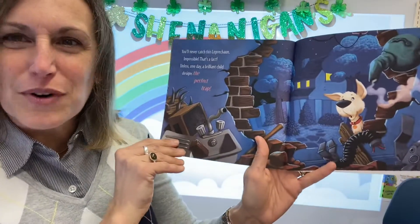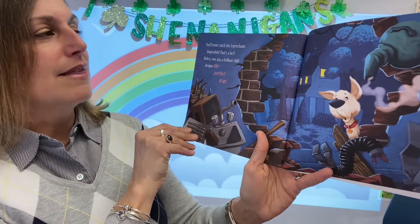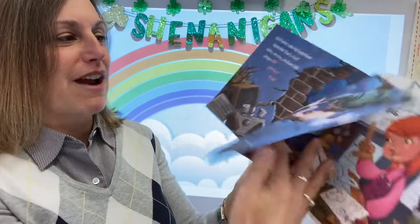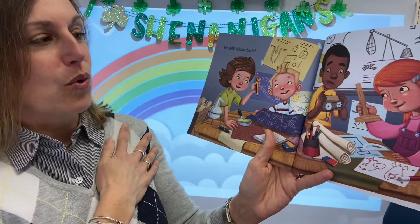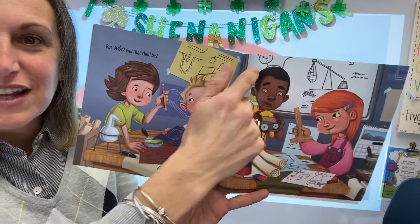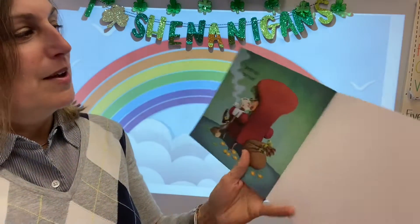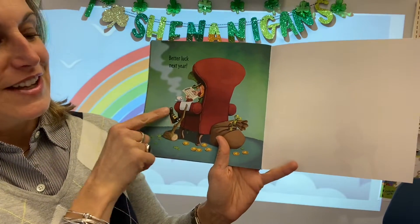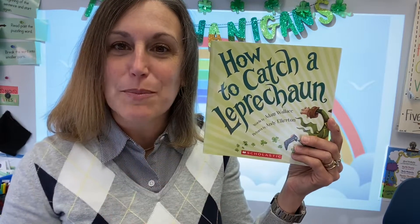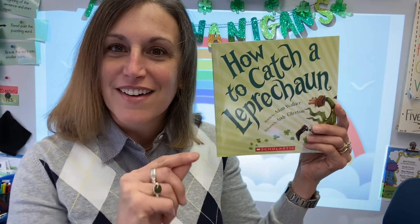So he says we need four-leaf clovers. You'll never catch this leprechaun. Impossible. That's a fact. Unless one day, a brilliant child designs the perfect trap. But who will that child be? And look, the kiddos have their blueprints — that's when you draw out and sketch your ideas before trying to build it. Better luck next year, says the leprechaun. So good luck to you, boys and girls. Use your STEM journals to try and puzzle through how you can create a trap to catch a leprechaun.